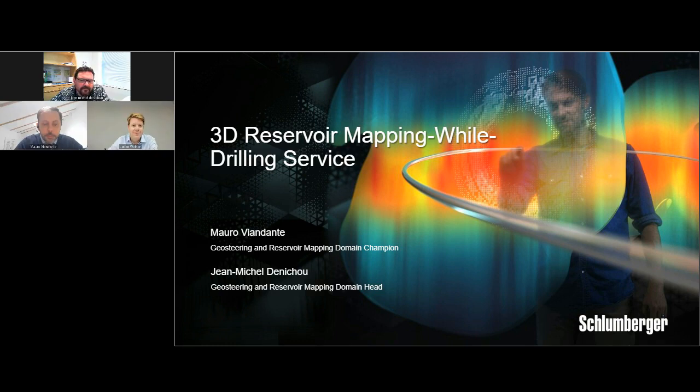Hello, and welcome to EnergyConnect's second webinar in partnership with Schlumberger. Thank you so much for joining us, and we're delighted to bring you this live interactive webinar as Schlumberger presents 3D Reservoir Mapping while drilling service. I am Julian Walker, the Editor-in-Chief of EnergyConnects, and I'm delighted to be moderating this live session.